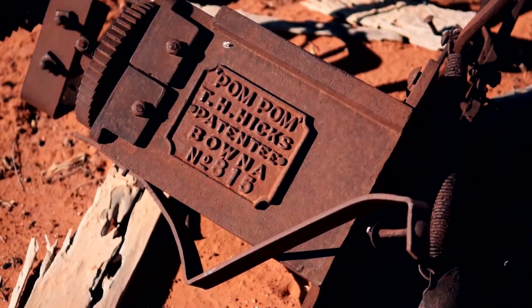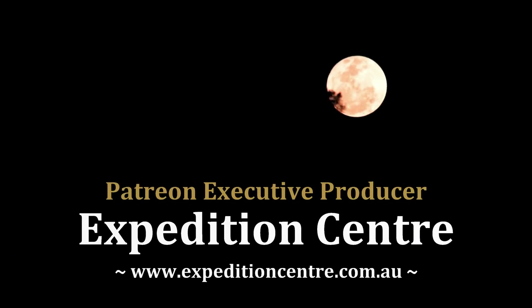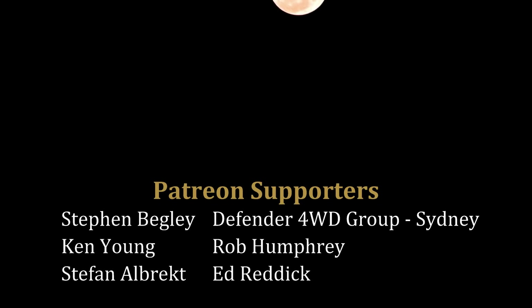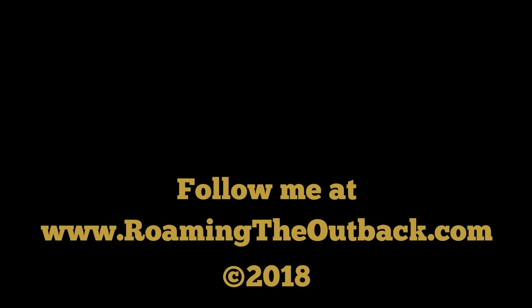Stay tuned for part two of my trip into Kolgoa Flood Plains. To join me on my future travels, click subscribe. And if you enjoyed this video and would like to help support the creation of more videos, please consider becoming a patron — click on the Patreon button on the screen now. Thanks for watching.